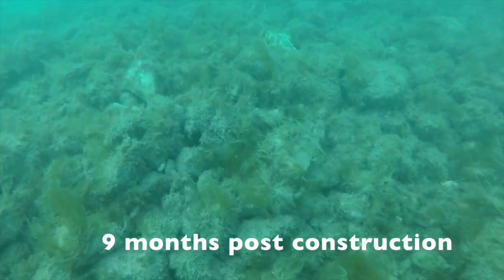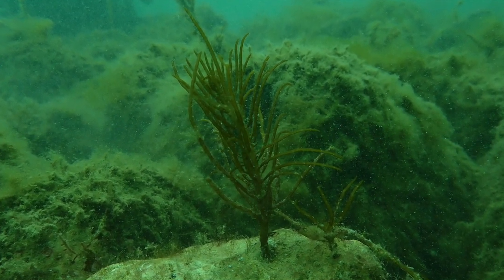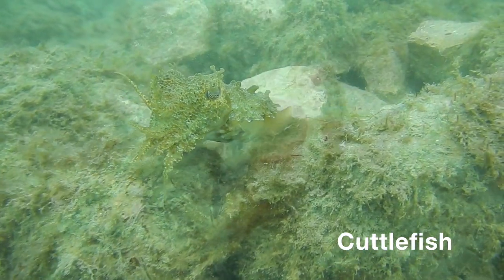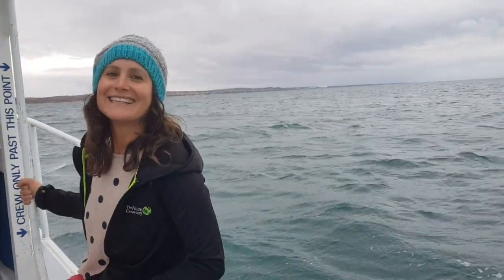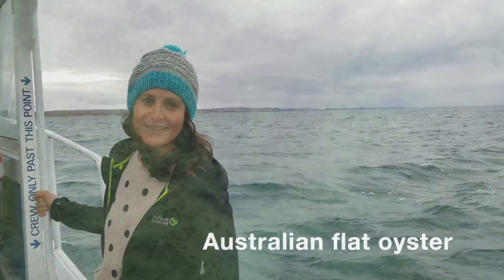We're seeing some early colonizing species already, including habitat-forming algae, other shellfish, and loads of fish already associated with the reef. But most exciting of all is that we're already starting to see some wild native baby oysters.